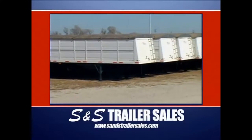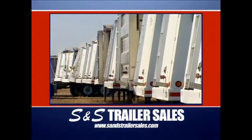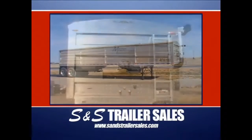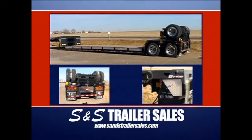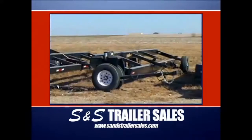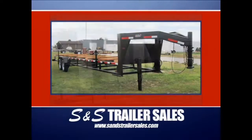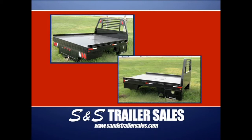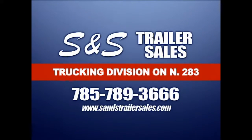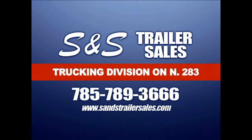S&S Trailer Sales, with two locations in Ness City, Kansas, is where everybody goes to buy or rent trailers. They feature the all-new, all-aluminum Mauer grain trailer with all of the electric options, the easy-to-load detached trailers, and a huge stock of header trailers. At the west location, you'll find bumper pulls, goosenecks, and oil field specialty trailers, along with flat and utility beds for pickups. S&S Trailer Sales in Ness City and on the web.